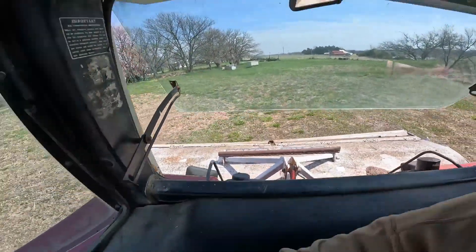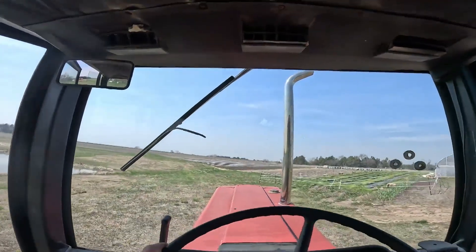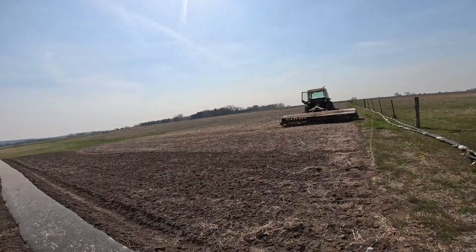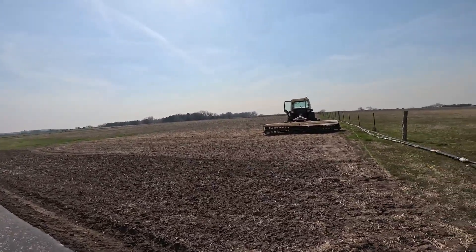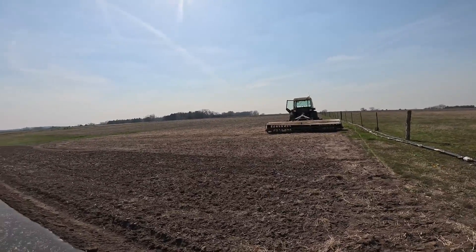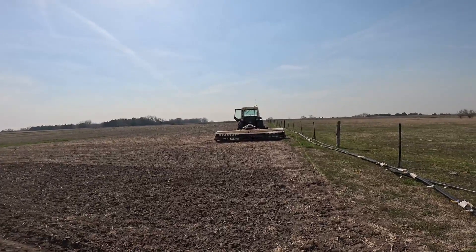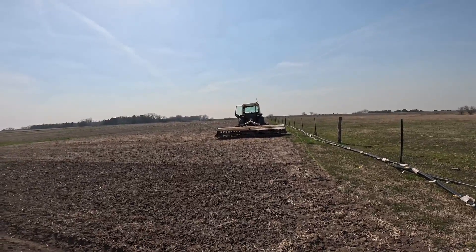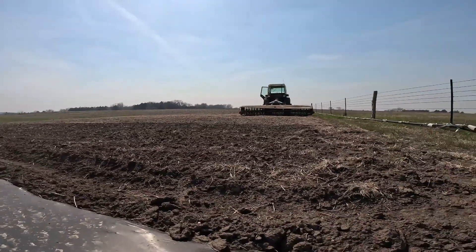Dillian and I have the M&W Dynodrive hooked up. I'm going to go till in this fertilizer that we put on and get that done. I think it's a pretty good day to work the ground — it seems to be nice and dry. I'll just let you guys sit right here and enjoy the show. Should be a pretty good time as I use my M&W Dynodrive to work the soil.